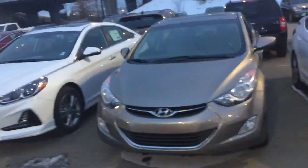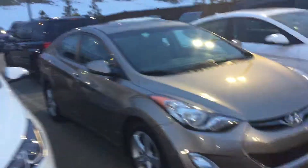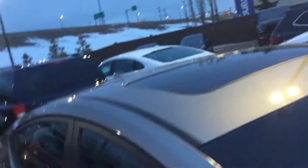Hi there, good evening, this is Kabir from River City Hyundai. Thank you for submitting your inquiry on our Hyundai Elantra GLS — the lowest price you can find in the market right now. You get a sunroof, manual transmission, and as you can see, I don't find any dents or dinks on this car — amazing vehicle.